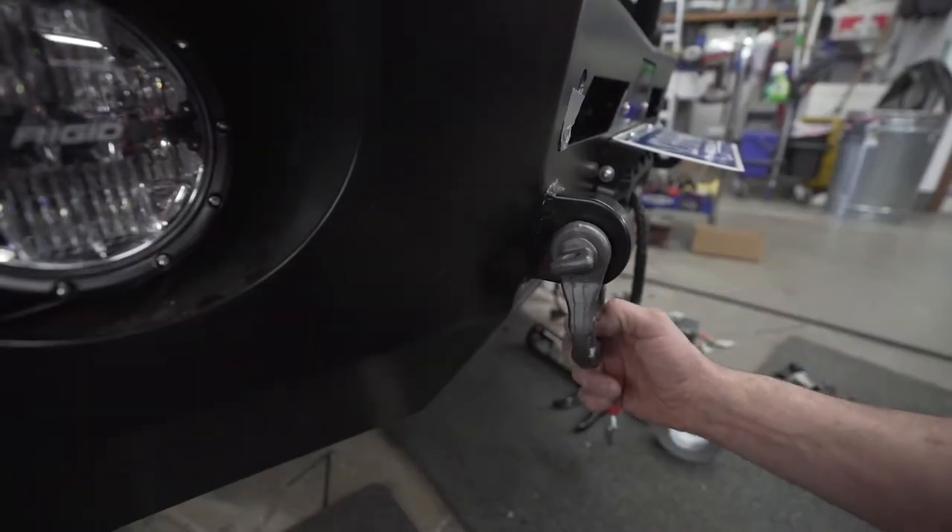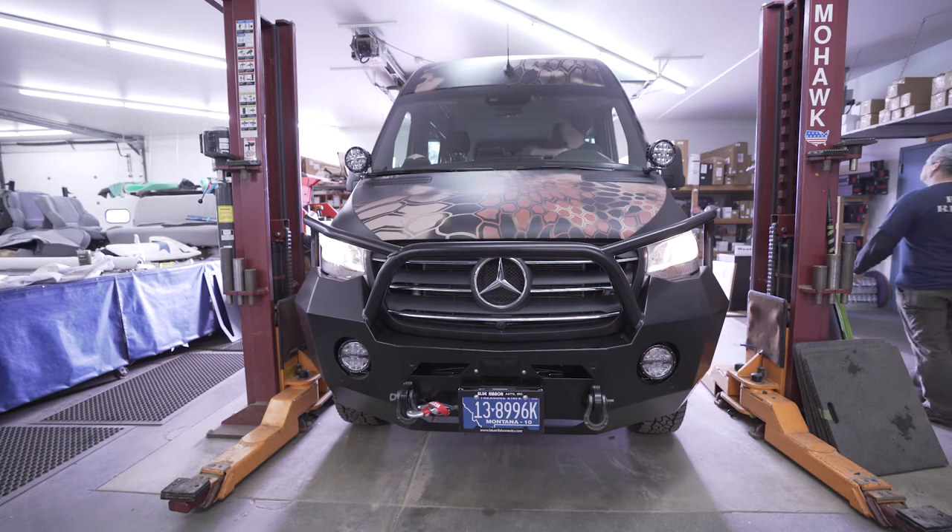Luminous front bumper on the Adventure Hunter series, all buttoned up up front, getting ready to swap around and start on the back.